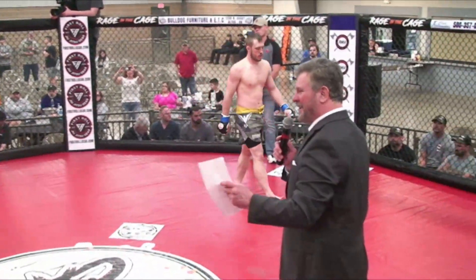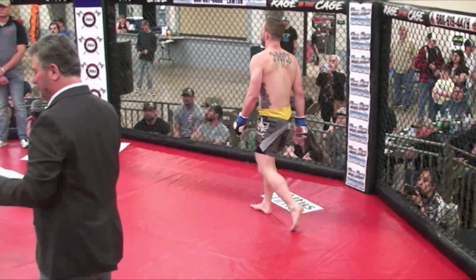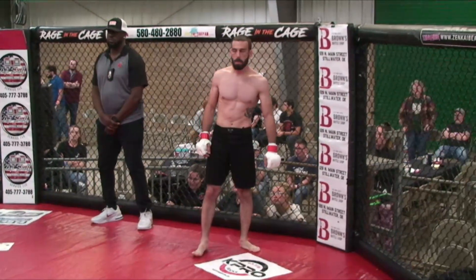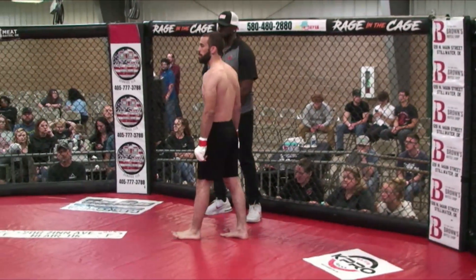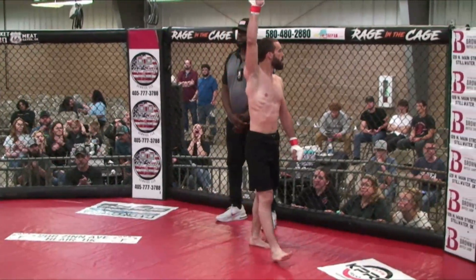And his opponent, fighting out of the top-shelf mobile home service red corner. He weighed in for this bout at 151 pounds. He comes in also with a record of four wins against only two defeats. He is wearing solid black trunks from Broken Arrow, Oklahoma. This is Nick Fields.